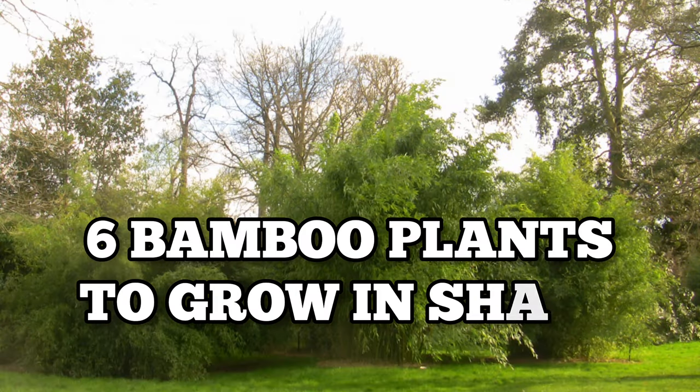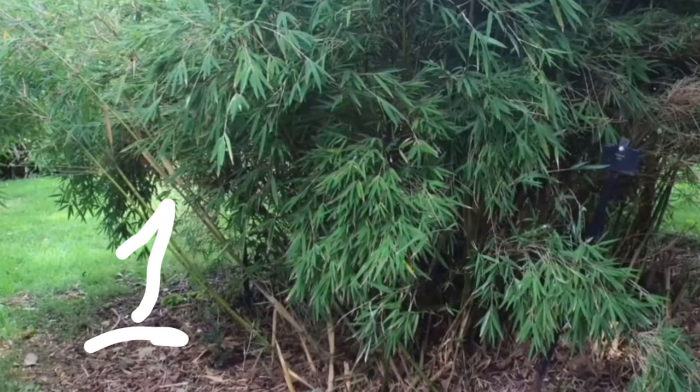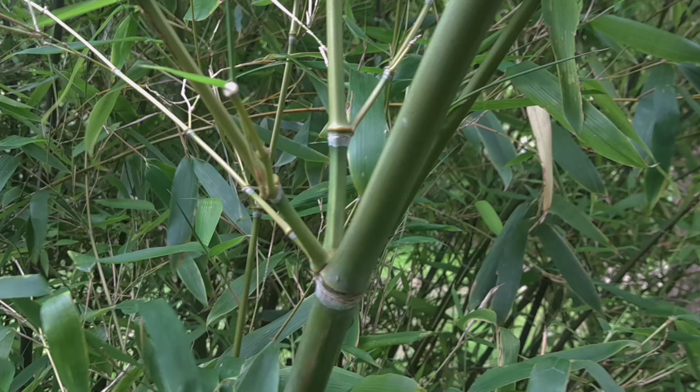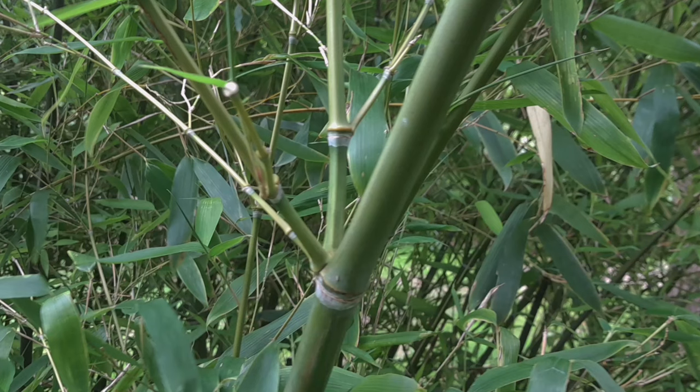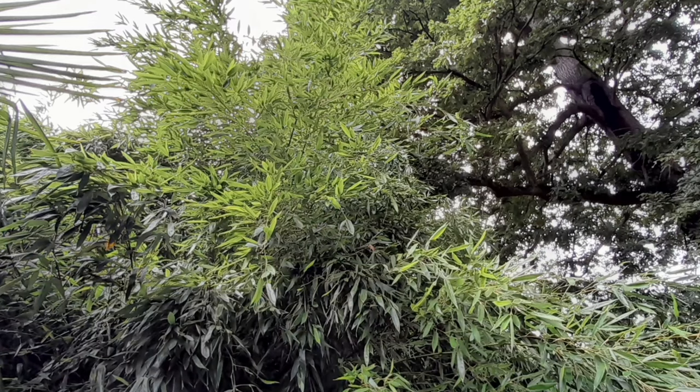Number one: Phyllostachys. This running bamboo is also known as the naked stem bamboo due to its smooth green culms. It grows up to four to six meters in height and can tolerate shaded areas.